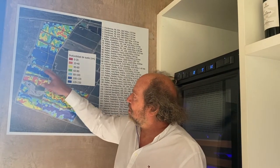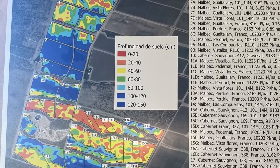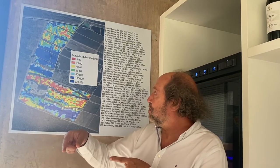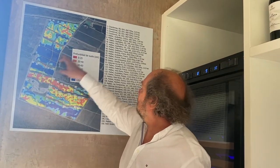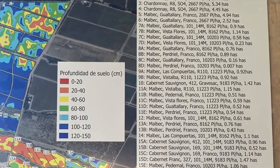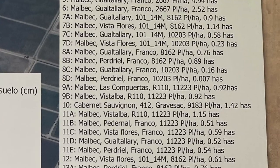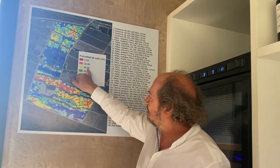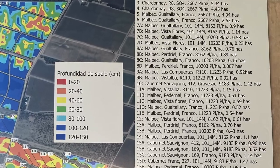In the deeper soils — the blue ones on the map — we have more space between vines. The row spacing stays the same, but we changed the space between vines to modify the vine density. For example, 7B is Malbec, a selection from Vista Flores, planted on a rootstock — 114 Millardet — at 8,162 plants per hectare. But if we go from 7B to 7C, which is 40 to 60 centimeters deep, 7C is Malbec, the selection from Gualtallary, same rootstock, but 10,000 vines per hectare.